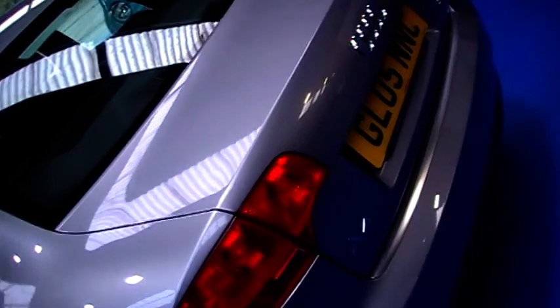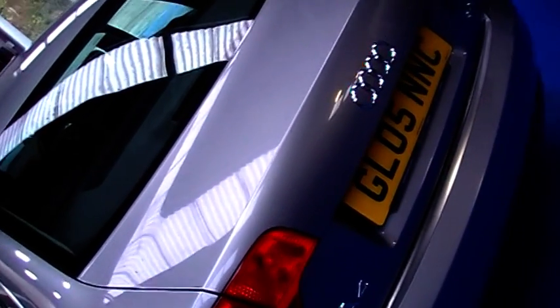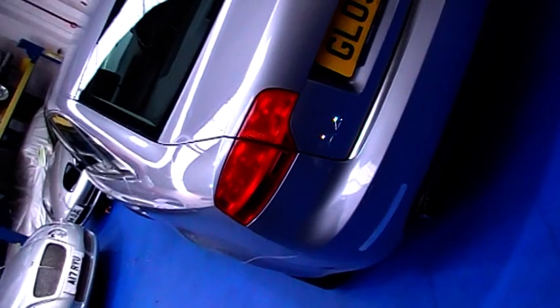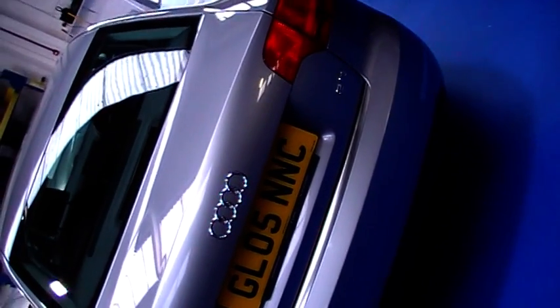We've got ramps here at Oyster, so if you want to put it in the air and have a look underneath just to check, you are more than welcome. We've done that ourselves, checked for any concerns, and it's a really nice clean car underneath.